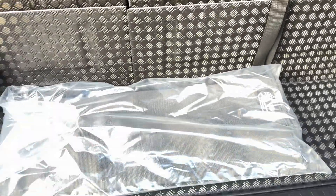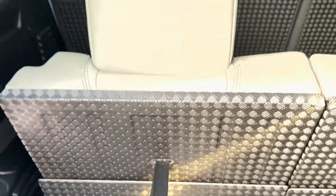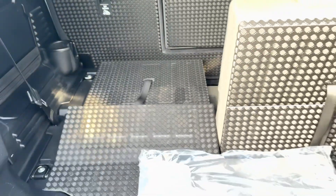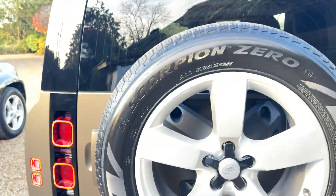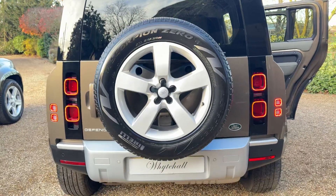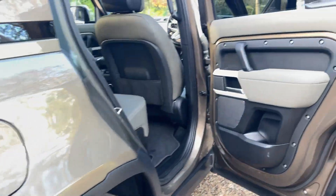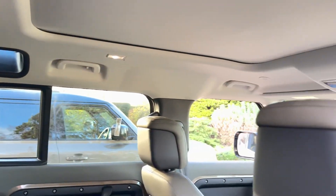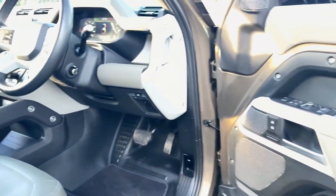There's the rear fabric parcel shelf that's not been used — it's still in the bag. And the headrest on the seat, just pull that, push the seats down like that. It's in fantastic condition.